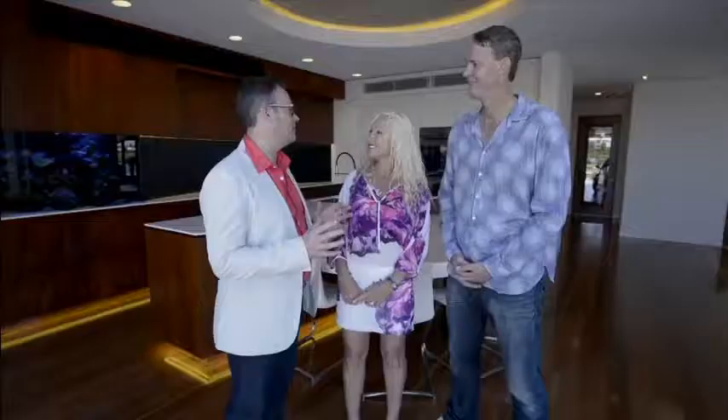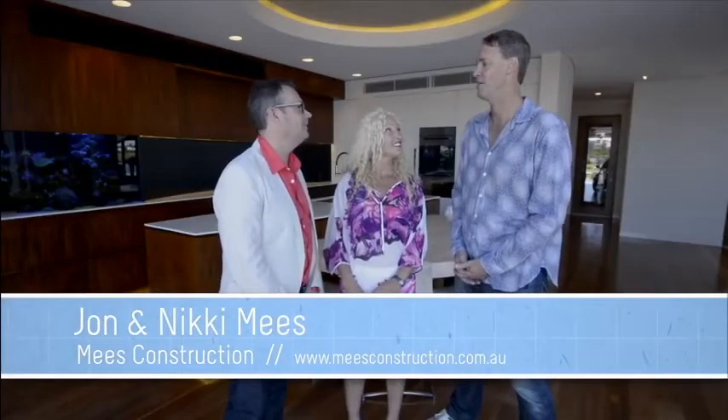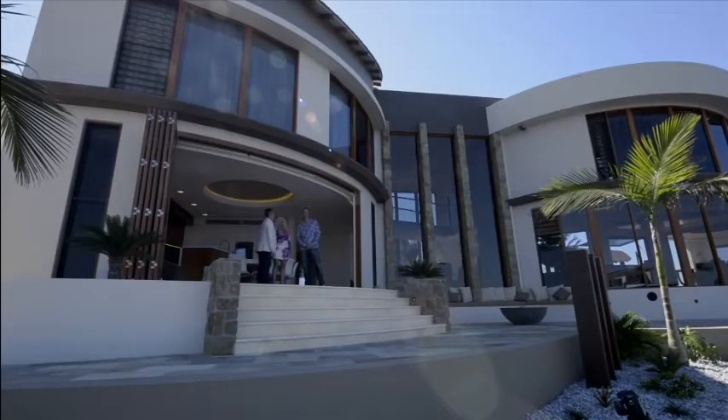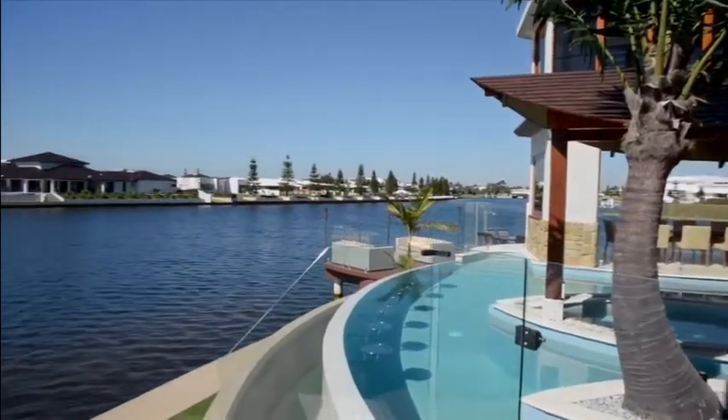Thank you so much for letting me come into your house. I think this might be my favourite house of all time. That's great. You guys moved over from WA, didn't you? Yeah, three years ago we moved over from WA to build our dream home — a lifestyle change. We bought this block four years ago and fell in love with it. Has every room got a view? Well, that's the idea. We've got so much water frontage and park and man-made beach over the road.